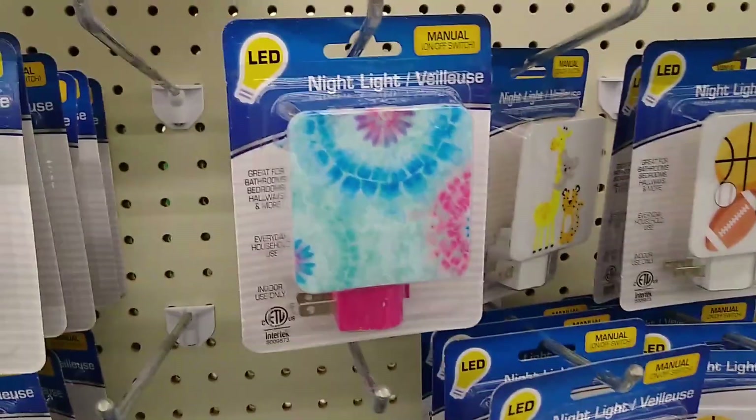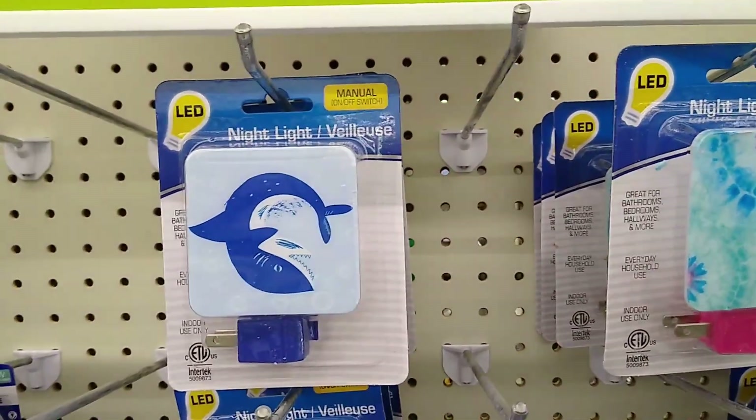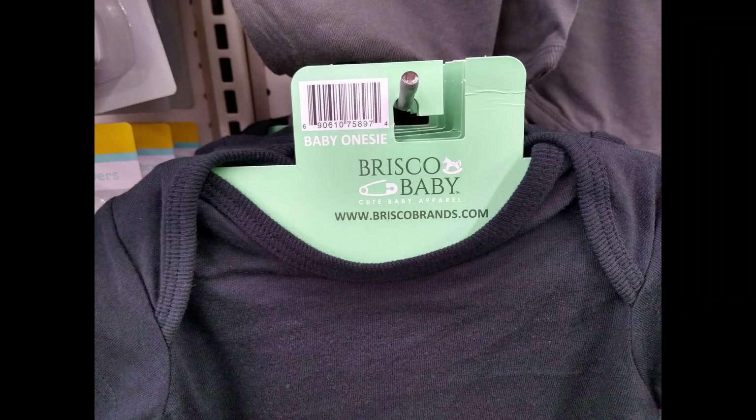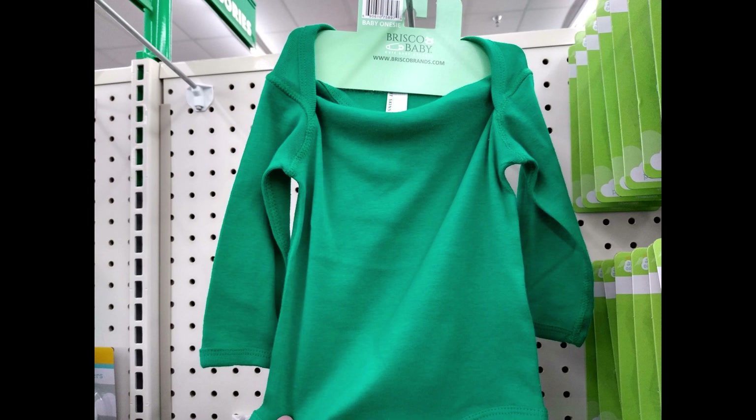Look at the tie-dye night light — I thought that was really cool. And I wish the Dollar Tree had these onesies when my boys were little. I cannot believe these long sleeve and short sleeve onesies for only one dollar.